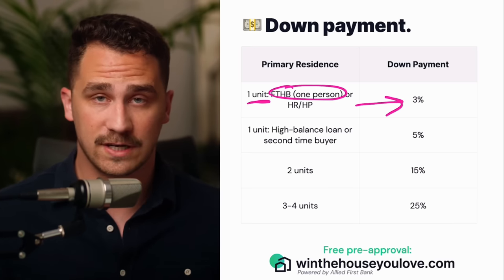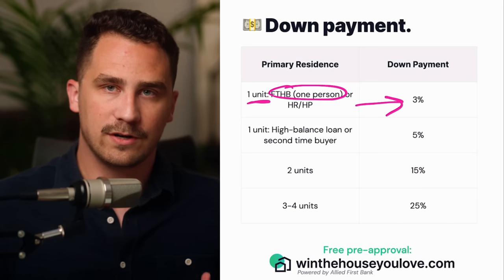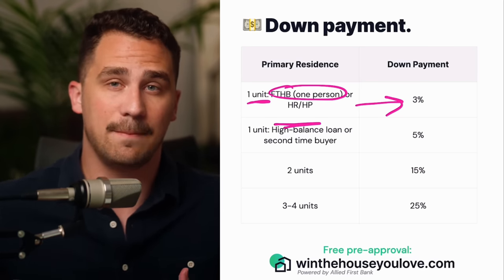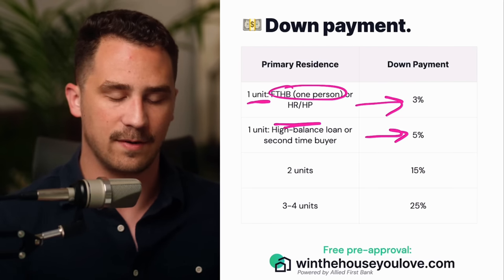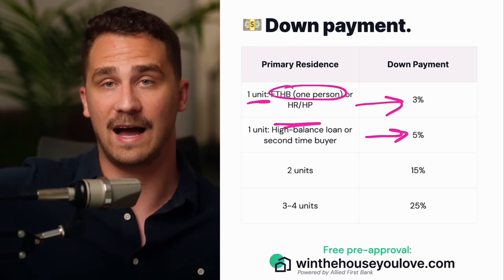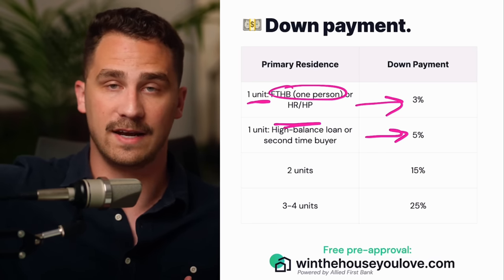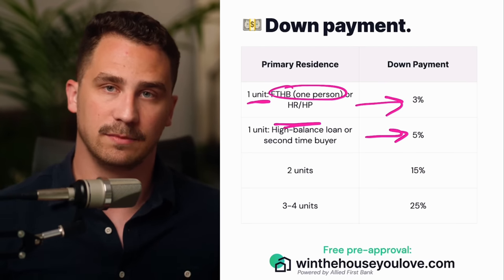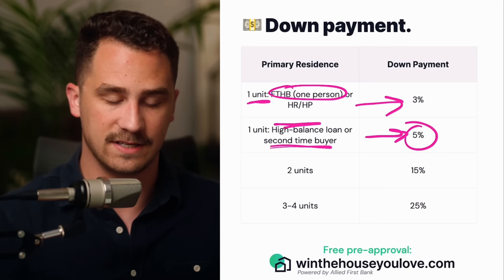Most people watching this video, if you're a first time home buyer, can qualify for a conventional loan with 3% down. The only weird stipulation is if you are in a high cost area and you're getting a high balance loan — which we'll talk about in an upcoming slide — you will need 5% down. Think if you're purchasing somewhere like San Francisco and you're getting a really high loan, upwards of $700,000, $800,000, $900,000 — you're going to be closer to 5% down. It's all going to be based on some loan limits that we'll talk about. Or if you're a second time buyer, it's going to be 5% down.